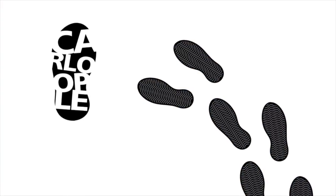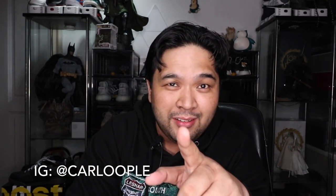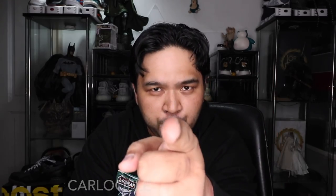If you haven't subscribed to the channel yet, please make sure that you do because we're about to announce our giveaway. I'll be dropping the giveaway mechanics very soon, so make sure you're subscribed, hit that notification bell, and follow me on Instagram.